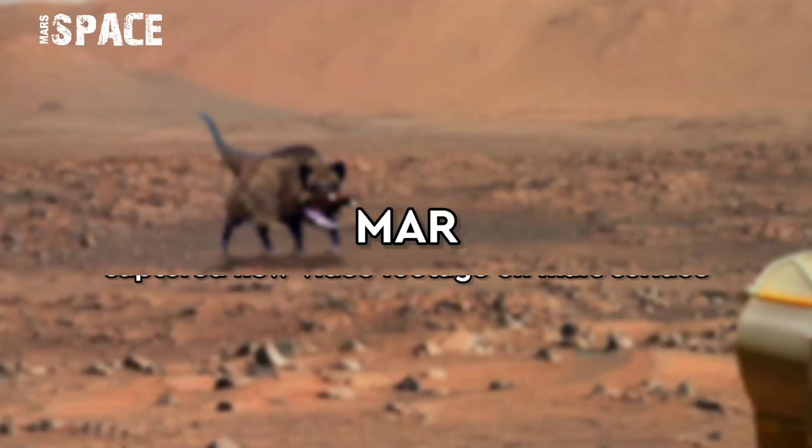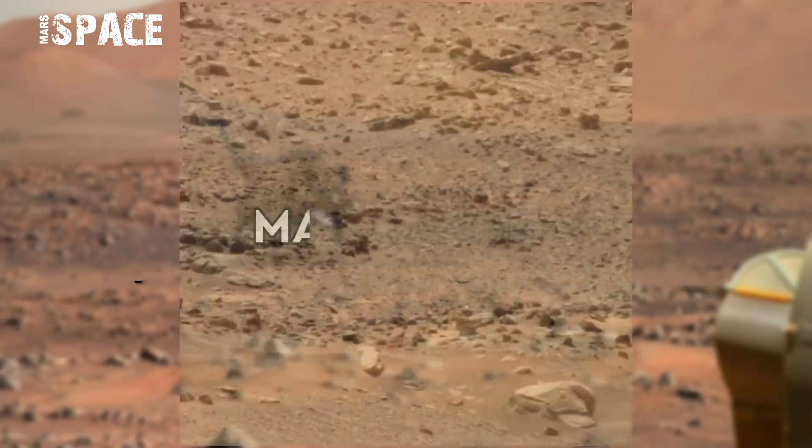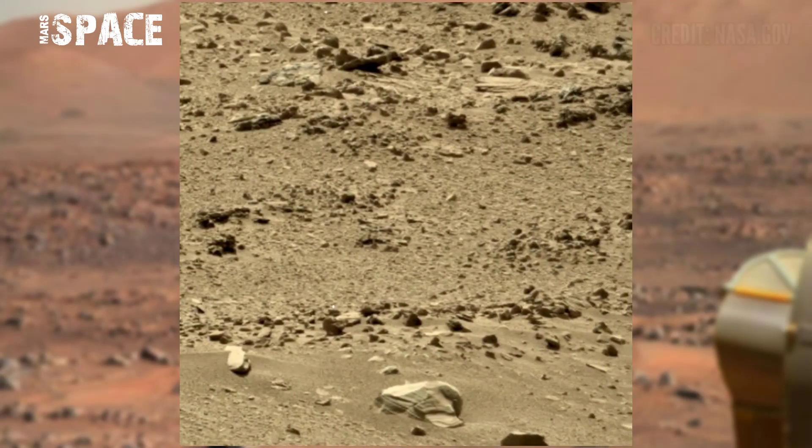Hello everyone, welcome back to our YouTube channel Mars Space. If you are new, hit the thumbs up and please watch the full video and subscribe to this channel.